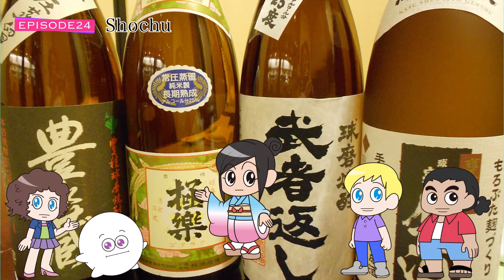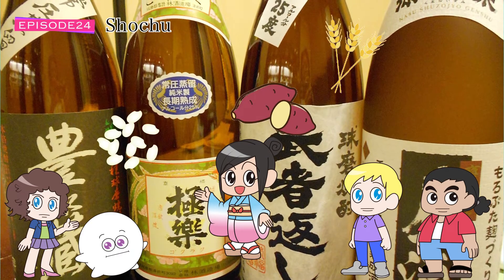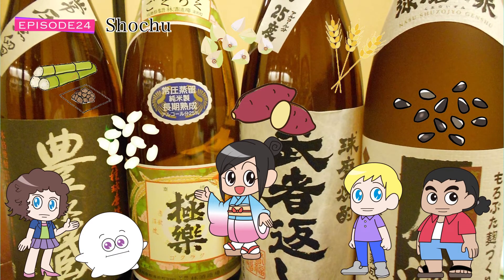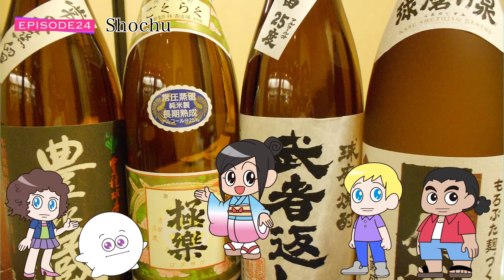One of the unique features of shochu is that it can be made from a variety of ingredients. Sweet potato, barley, rice, brown sugar, buckwheat, sesame, and various other ingredients can be used to make shochu. Each of these ingredients have their own distinctive flavor, which adds to the fun of trying them all.